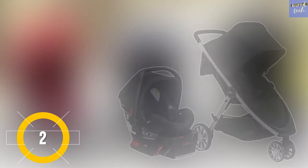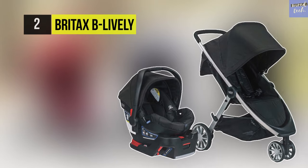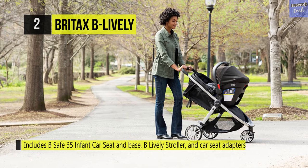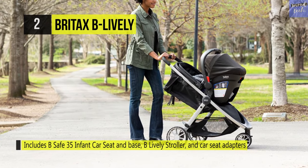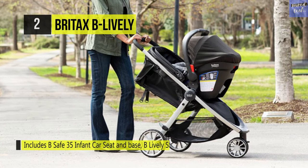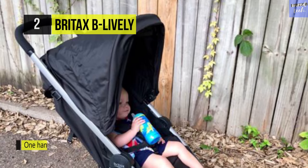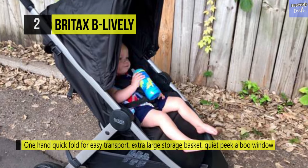The Britax Be Lively features an all-wheel suspension system for everyday easy strolling. The Be Lively stroller will not weigh you down thanks to its lightweight frame — designed with multitasking parents in mind. The three-wheel configuration for smooth maneuvers and a one-hand quick fold makes this Britax stroller easy to navigate and transport. Its large UV 50+ canopy with a breathable ventilation window protects your child on sunny or rainy days.